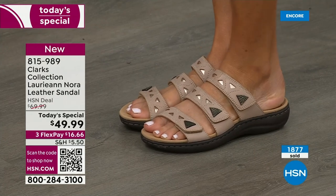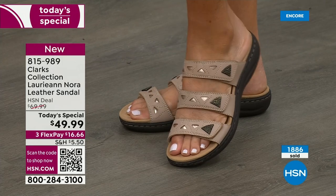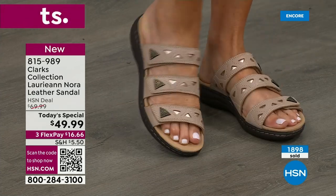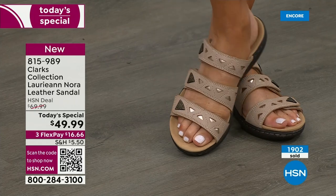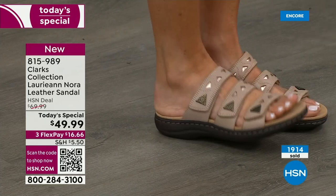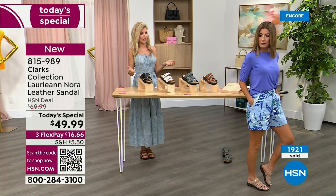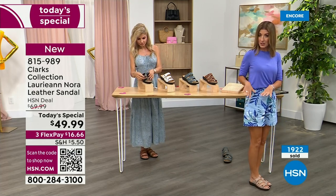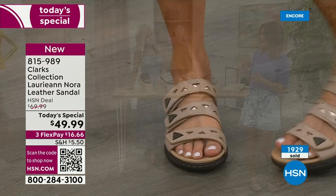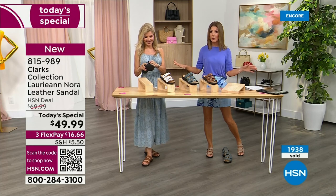These are all really neutral and going to go with anything. If you're looking in your closet and want to update — maybe you need a nude, a white, or think about adding the brown — these work great for spring and summer. With Clarks, they literally last season after season, year after year. Just got an update: sand is still the number one best-selling color.